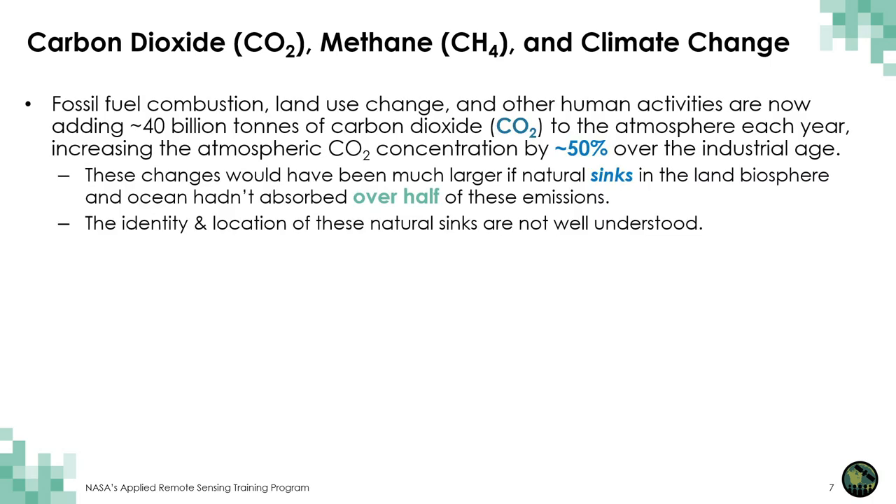First of all, as many of you know, we are emitting a lot of carbon dioxide and methane into the atmosphere. Primarily, this is being done through fossil fuel combustion — that's the single largest source — the burning of things like coal, oil, and natural gas. We also introduce carbon dioxide into the atmosphere through land use change, or basically agriculture, and there are a broad range of other human activities. These human activities are now adding about 40 billion tons of carbon dioxide to the atmosphere each year, increasing the atmospheric concentration of CO2 by about 50 percent since the beginning of the Industrial Age.